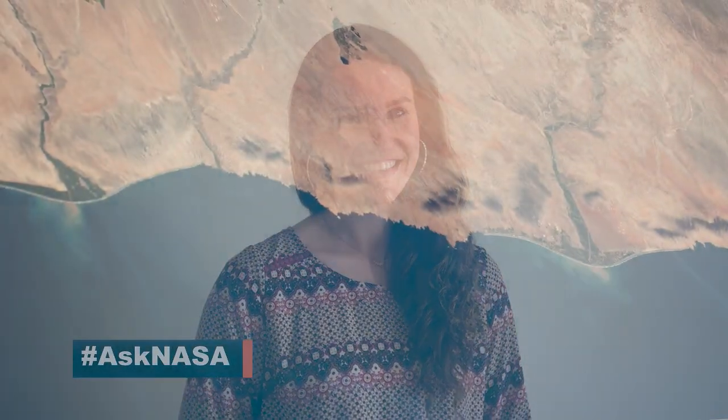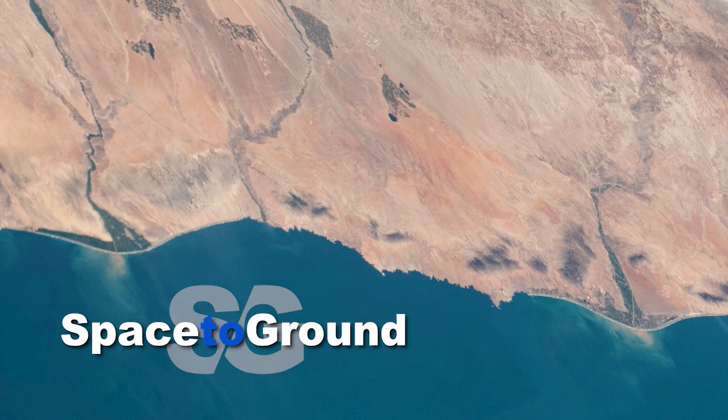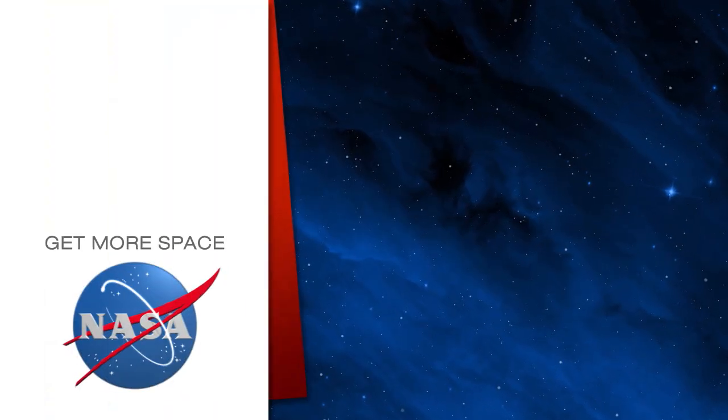That'll do it for us this week on Space to Ground. We'll see you next time. Subscribe for more space.